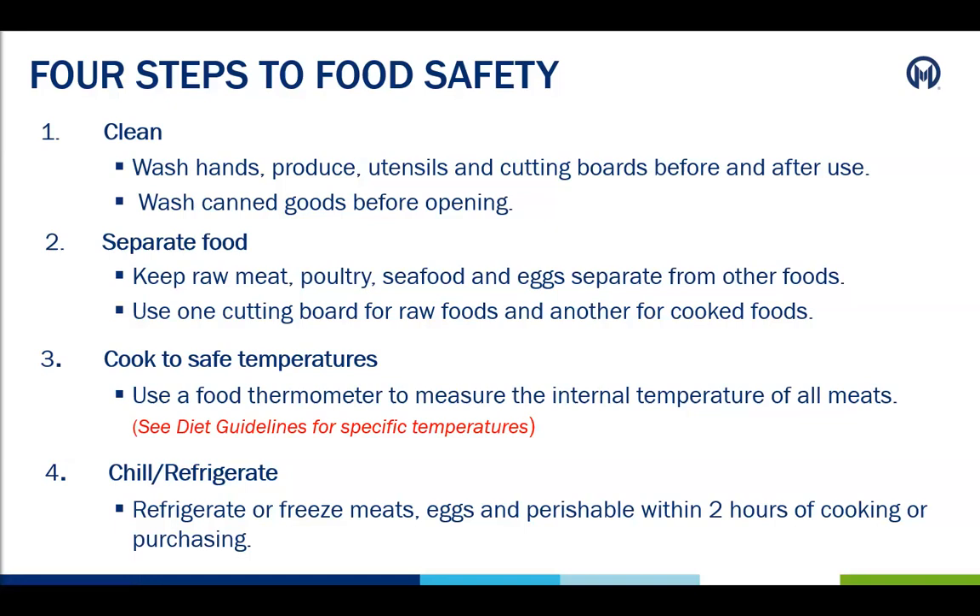Number three, cook to safe temperatures: use a food thermometer to measure the internal temperature of all meats. No sushi or rare steak are allowed during this time. And number four, chill and refrigerate meats, eggs, or any perishable items after purchased and or after cooking within a maximum of two hours.